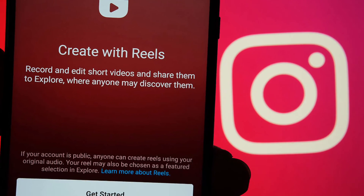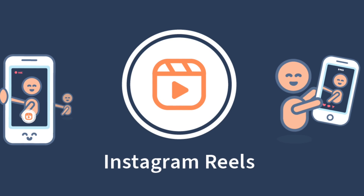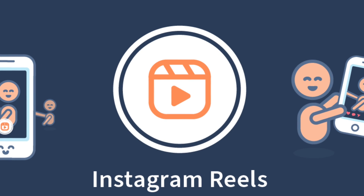Instagram says that it will continue to add more features for Reels so that you further engage with your audience and make your content viral. What do you think about these new features? Do you think these are good enough to rival TikTok? Let us know your thoughts in the comments below.